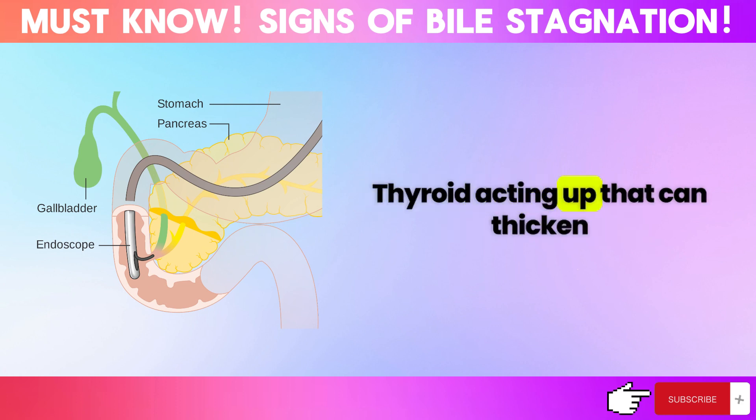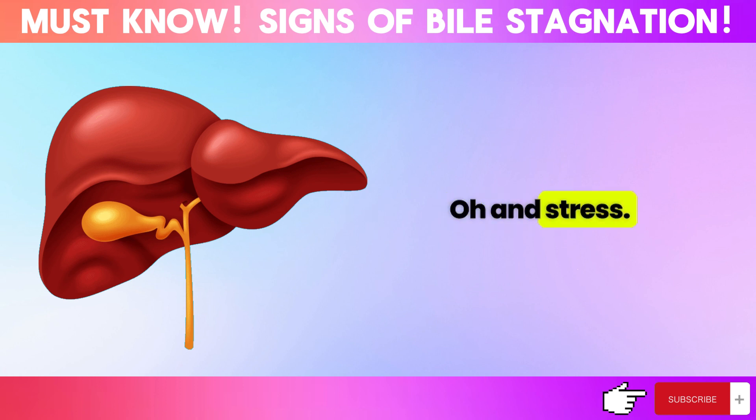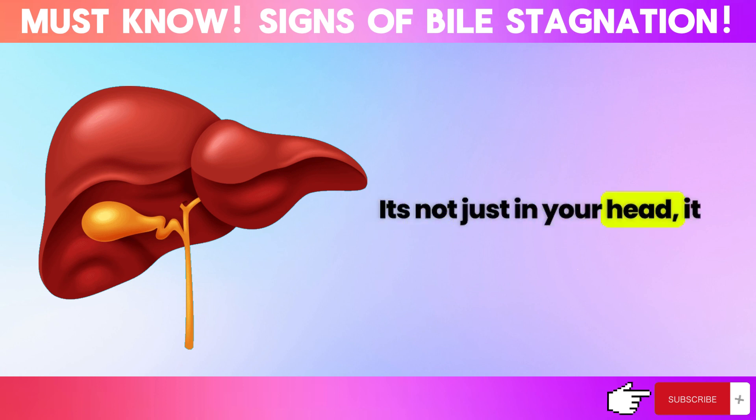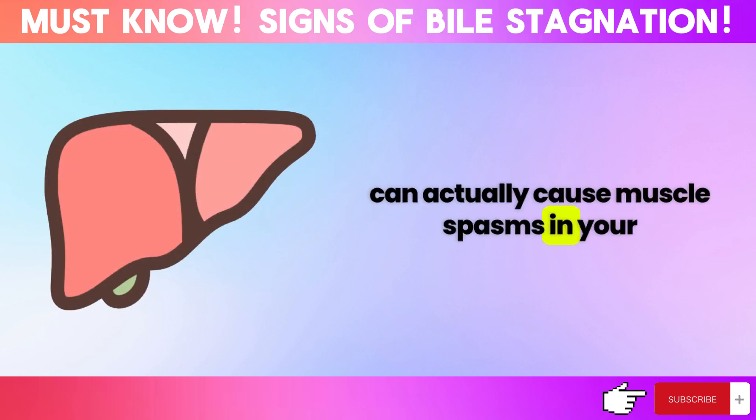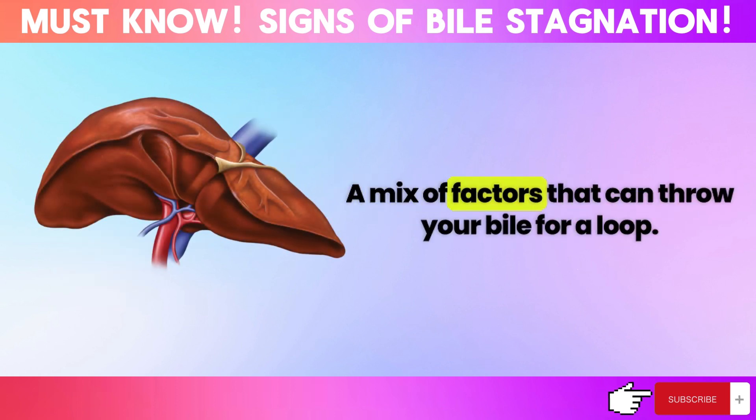Thyroid problems can thicken your bile, adding to the mess. And stress — it's not just in your head. It can actually cause muscle spasms in your bile ducts, putting a stopper on things. So there you have it: a mix of factors that can throw your bile for a loop.